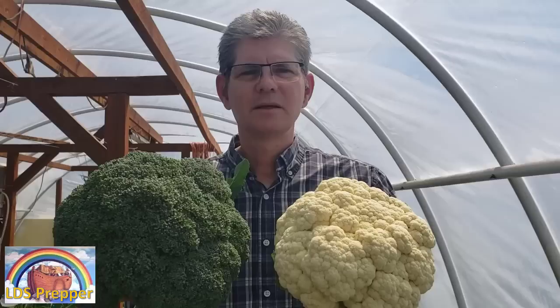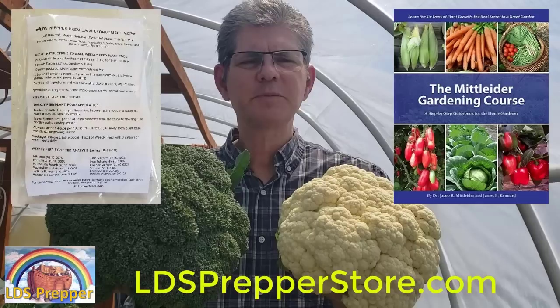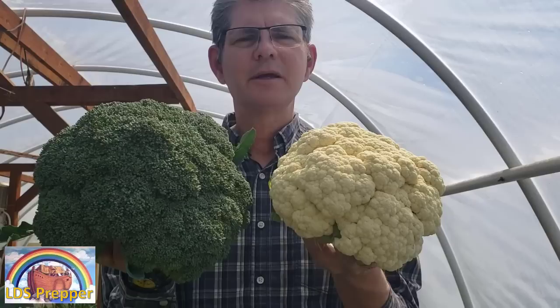If you want to grow food as if your life depends on it, I encourage you to go to ldsprepperstore.com, get your LDS Prepper premium micronutrient mix, which gives the plants all the nutrients they need when mixed with nitrogen, phosphorus, potassium, and magnesium, and pick up the Mittleider Gardening Course book so you know how to grow a plentiful and life-saving garden. This is LDS Prepper reminding you: if ye are prepared, ye shall not fear. And if you use the methods I share on this channel, you can grow food as if your life depends on it.